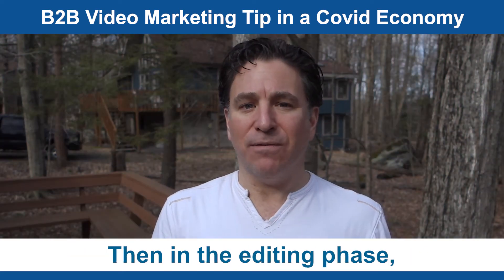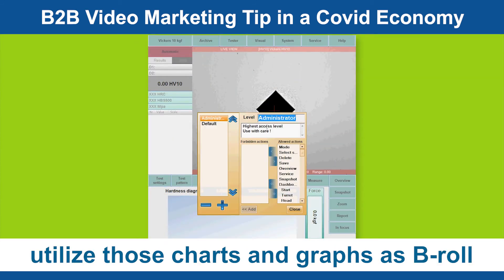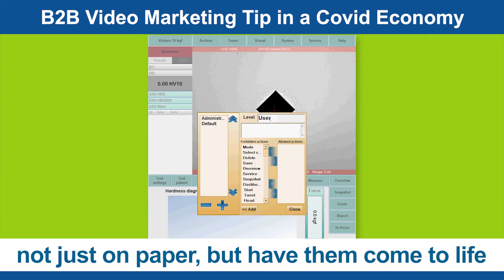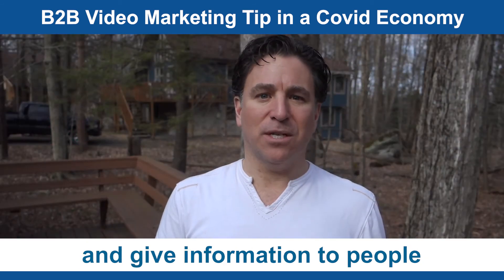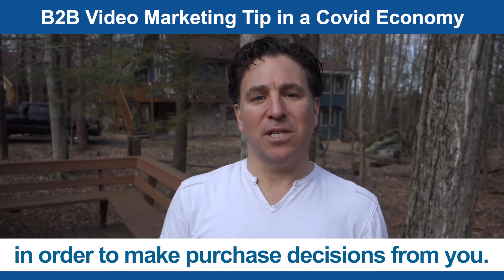Then in the editing phase, utilize those charts and graphs as b-roll so you can communicate those visuals not just on paper, but have them come to life and make those human connections and give information to people that they need to know in order to make purchase decisions from you.